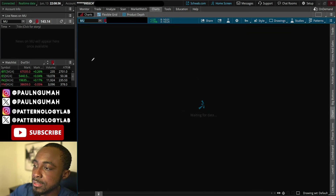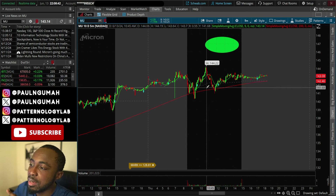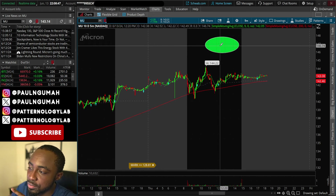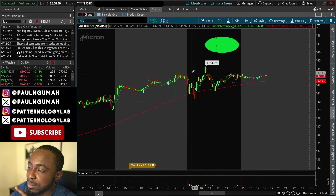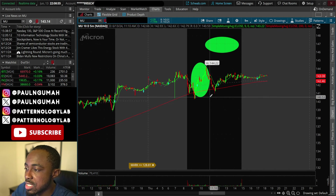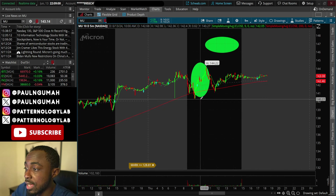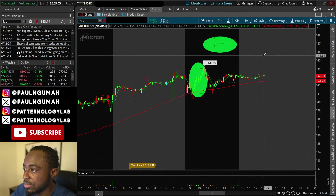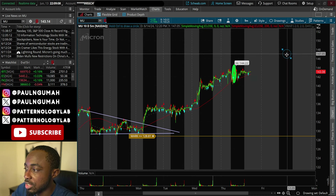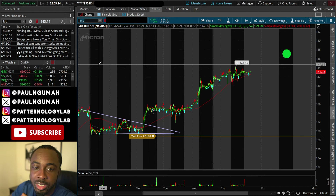The other stock I shared was MU — Micron. Congratulations to anybody who made money on this one; it was a lot more generous than SMH. It didn't quite go all the way up to $147, but the contract went up by 150% from that dip to the high. If you caught that, congratulations. I still believe we're going to get to $147, so I'm going to shift that price target to the right.